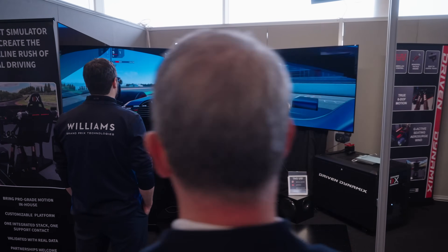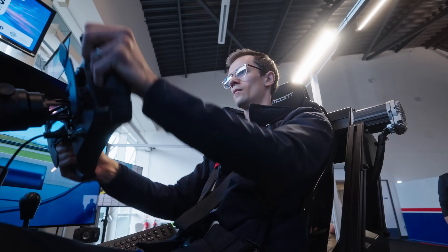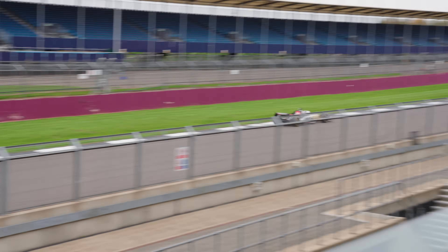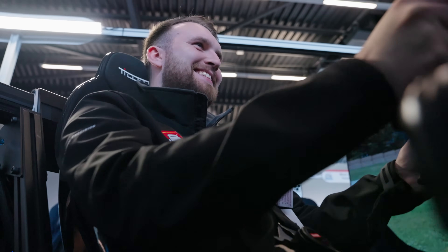Hi, I'm Alex Nankervis. I'm with Driven Dynamics, and we're here at the Motorsport Industry Association, the CTS show. We've brought our simulator, the DDX Prime. Driven Dynamics — we're not just a sim company, we're also an R&D and an engineering company, and part of our goal is building the most realistic simulator we can possibly build that's useful for preparing drivers for going out on the track in real life.